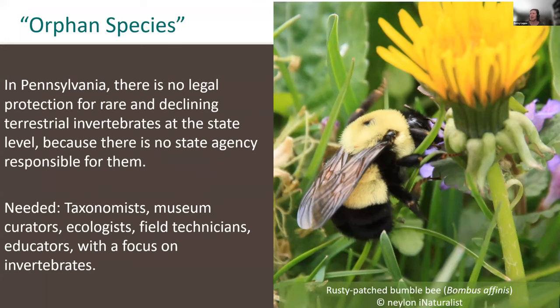In Pennsylvania, another limitation to pollinator conservation is that terrestrial invertebrates — which include the majority of our pollinators — are so-called orphan taxa in the state. Terrestrial invertebrates and rare insects do not have state-level protection because there is no state agency responsible for them. There are a handful of invertebrates currently protected or under review for protection by the EPA through the Endangered Species Act, such as the rusty patched bumblebee pictured here, but lack of state-level jurisdiction hampers investment, research, management, conservation, and protection of rare and declining terrestrial invertebrates.